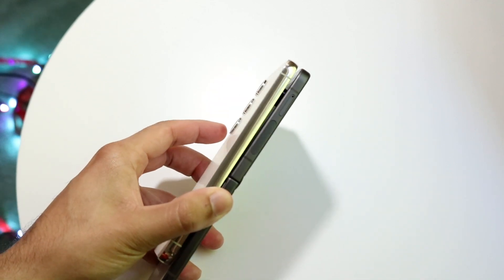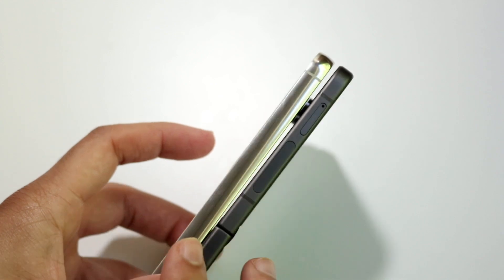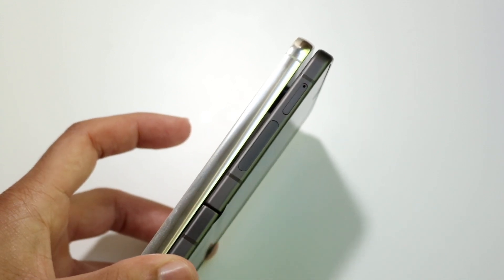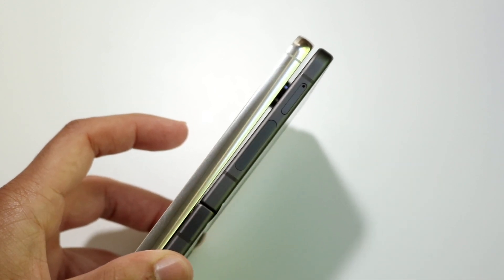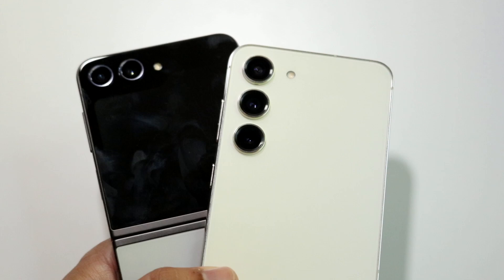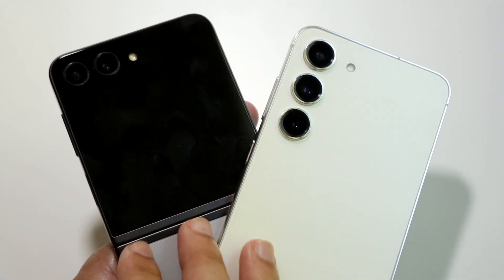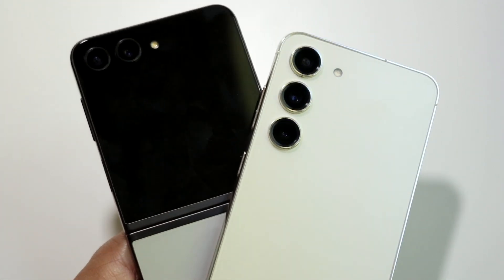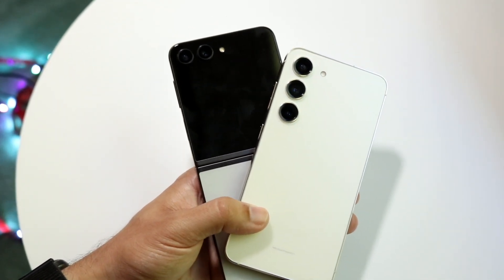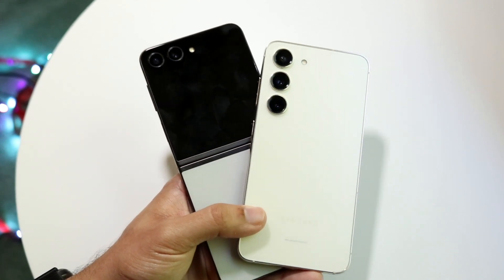In terms of thickness, there is a difference — the Z Flip 5 is actually more flat than the S23. On the back, the S23 has a triple camera setup with a flat back. The Z Flip 5 has a dual camera setup at the top with a frosted glass back on the lower half. I think the S23's overall design is probably better and more normal for most people, though the Z Flip 5 still looks great.